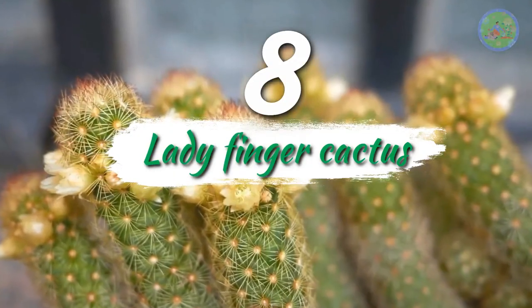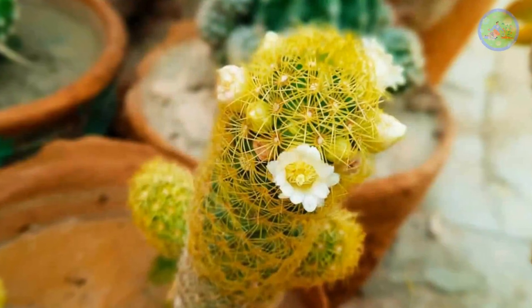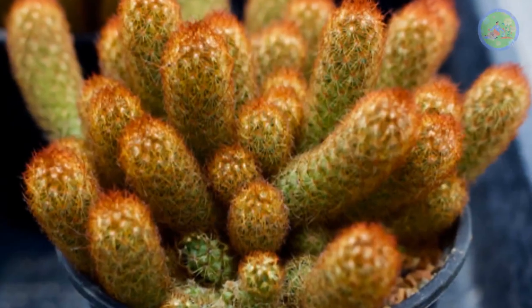Number 8: Lady Finger Cactus. It is also called gold lace cactus. It blooms with fantastic white flowers and looks like a hand with many fingers.